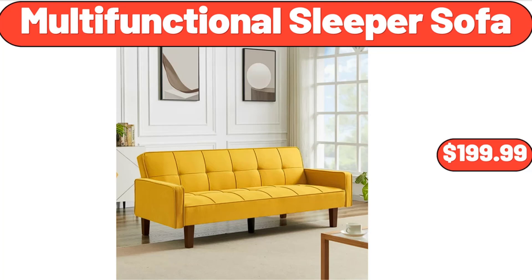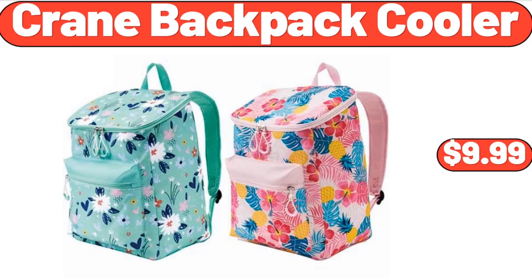Multifunctional Sleeper Sofa, $199.99. Crane Backpack Cooler, $9.99.